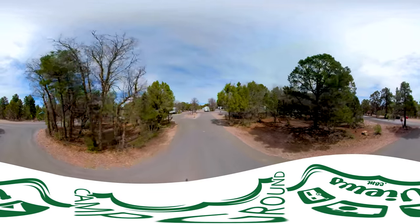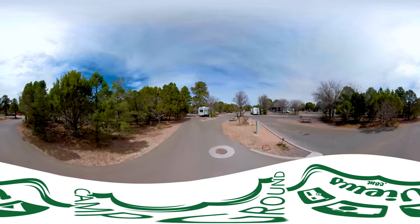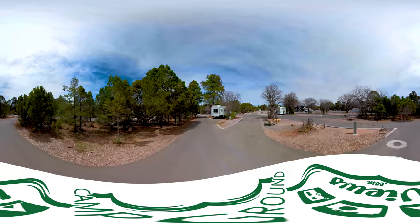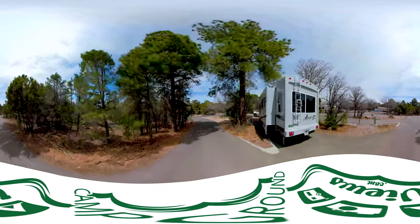Welcome to Trailer Village RV Park, the trailer campground in Grand Canyon National Park. This is a full hookup RV campground inside the National Park on the South Rim.